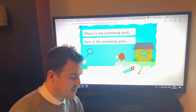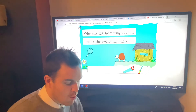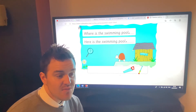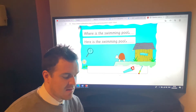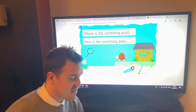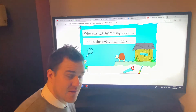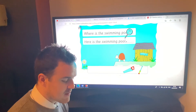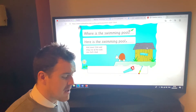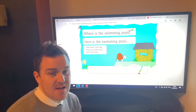'Where is the swimming pool?' or 'Here is the swimming pool?' Which one's the question? Well done if you spotted it — the top one is the question, and look, it has one of those question words that start with the WH consonant digraph: 'Where is the swimming pool?' Let's put that question mark in and drag this tool over for Zed.